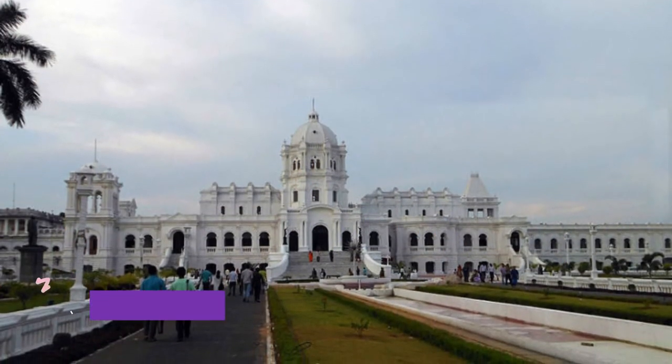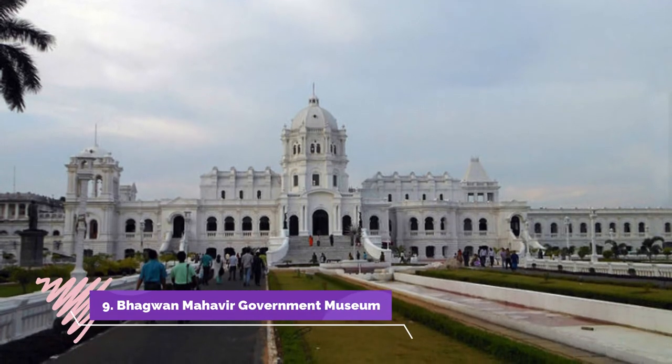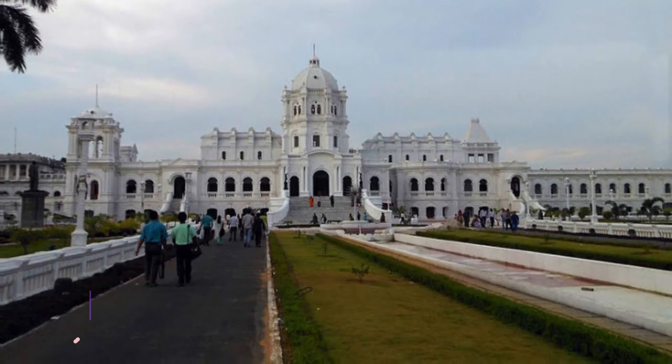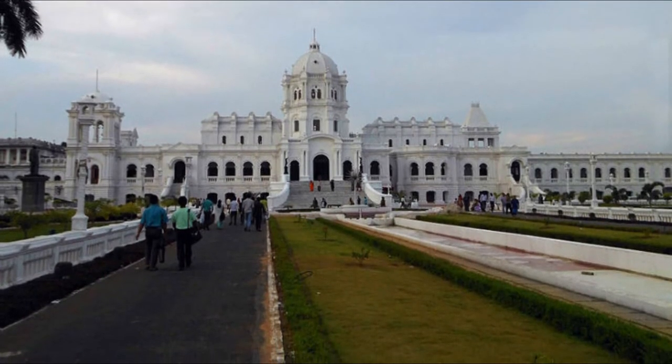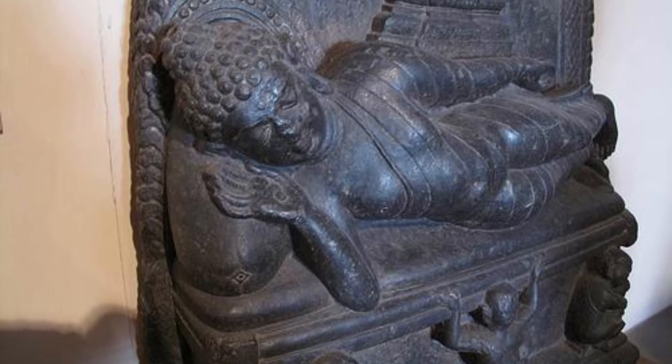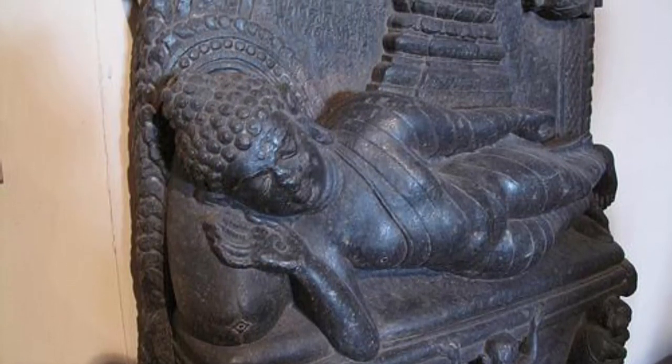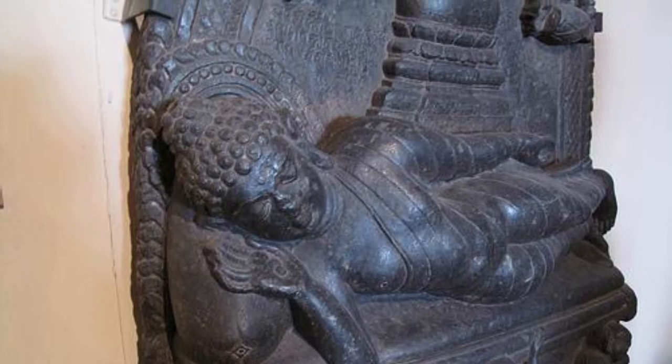Number 9: Bhagavan Mahavir Government Museum. This museum is located in Kadapa. It is an archaeological museum known for its collection of artifacts. There are many prehistoric statues of various deities, including a 5th century Hanuman, Shiva, Vishnu, and Ganesh statue.